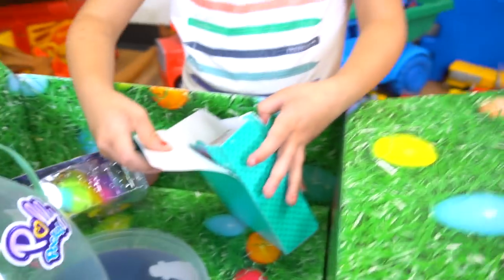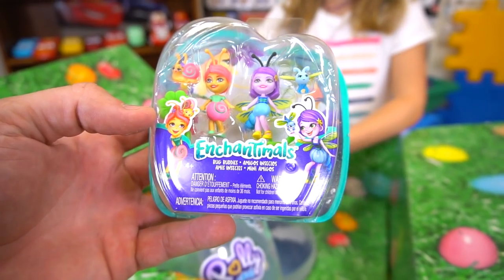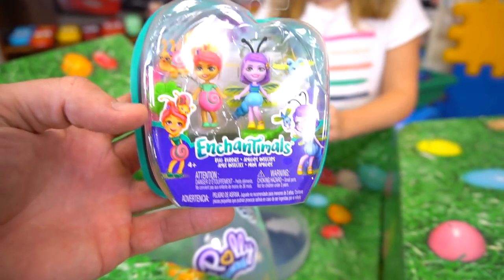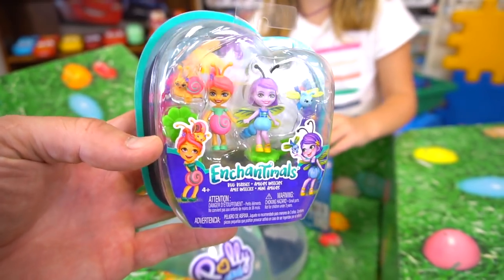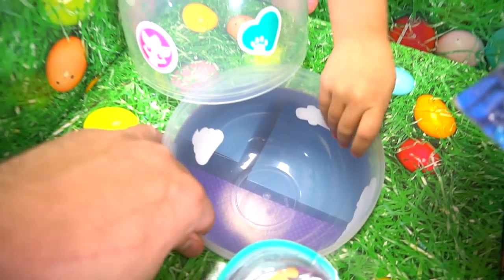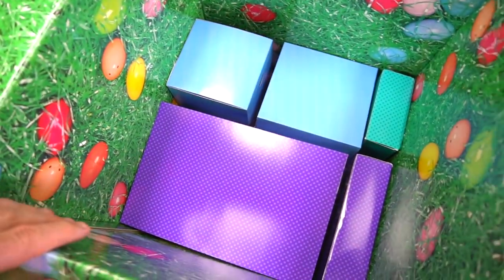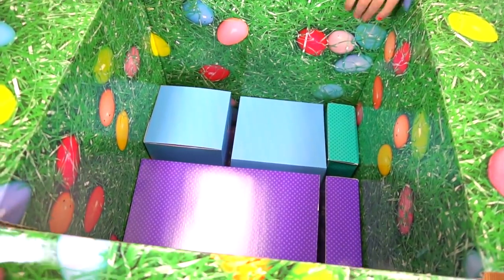Enchantimals. Look at that — it's called Bug Buddies. I can't recognize them because they look like bugs. That's why they're called Bug Buddies. It's just two boxes, right? No — I think I see stuff under here. Let's just pull that out. Pull the top of that egg out. Looks like we've got more boxes in here. I can't wait to see what's inside.